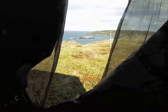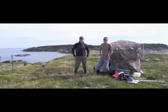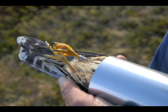BRI's Raptor Program Director Chris DeSorbo and his team set out to monitor migration on Monhegan Island in the Gulf of Maine. Monhegan Island has long been recognized by bird watchers as a unique stopover site, or migrant trap, for birds on migration. Chris and his team set out to document how many raptors — that is, hawks and falcons — were flying past the island on their migration.